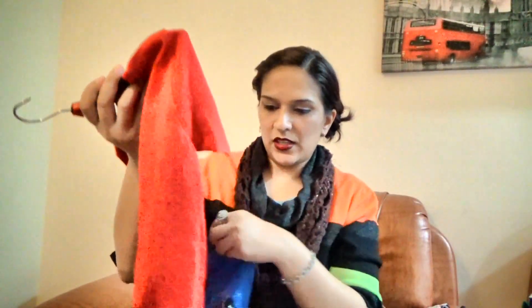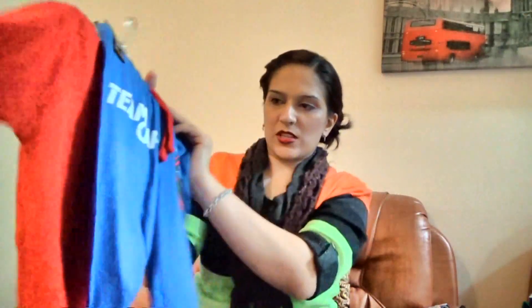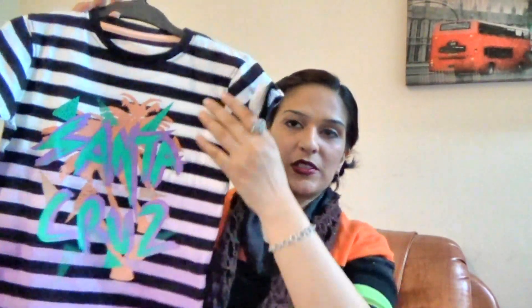Next, this is a Captain America shirt. This is a night suit. Next, this is a Santa Cruz shirt. It is white and black.